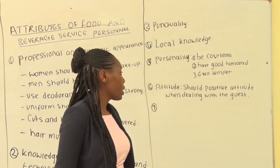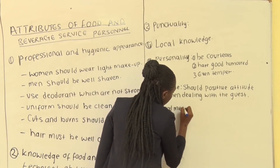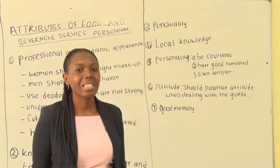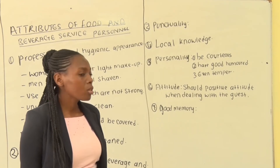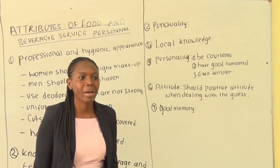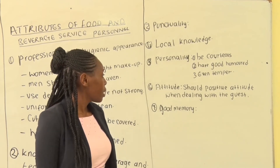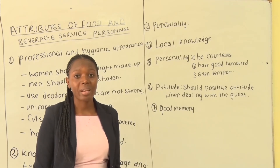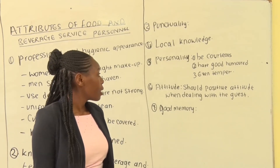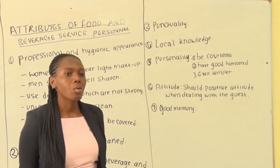Another attribute is memory. You should have a good memory so that you can be able to remember the likes and dislikes of the guest. It will also help you to remember where a certain guest normally sits. Maybe there is a customer who always sits at the corner — you will know where he or she sits. You will also know, for example, that this customer normally likes black coffee, another one white coffee, or that a guest does not like espresso coffee. You must know the likes and dislikes of the guest, and that requires a good memory.